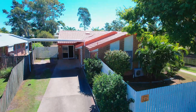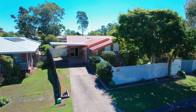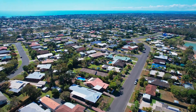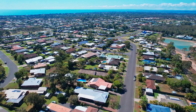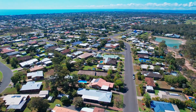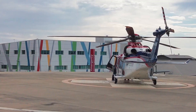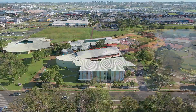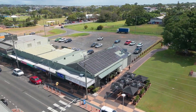This well-maintained and tastefully refurbished brick and tile home also offers the convenience that comes with being only minutes away from the thriving heart of the Hervey Bay CBD and essential amenities including Stockland and Pialba Place, Bunnings, hospitals, schools, TAFE, university, golf course, esplanade, cafes, restaurants and the beach.